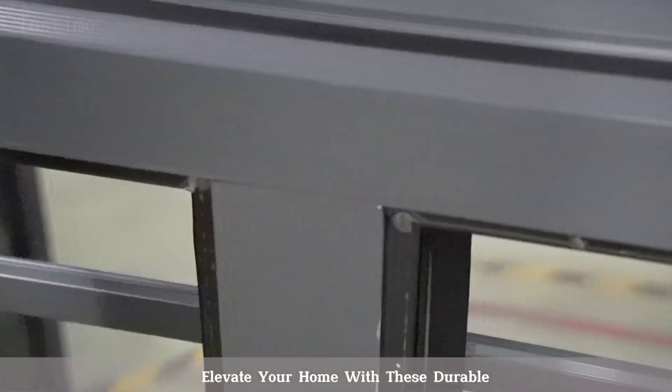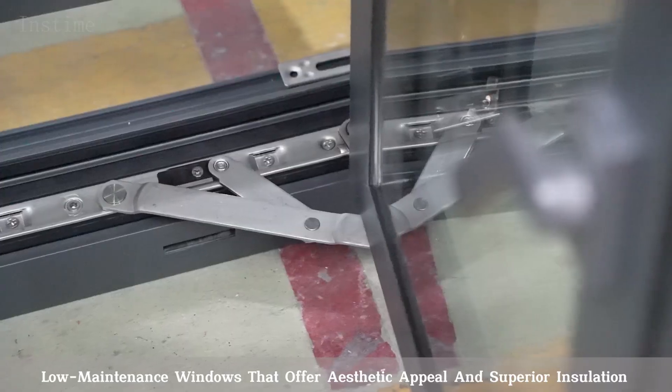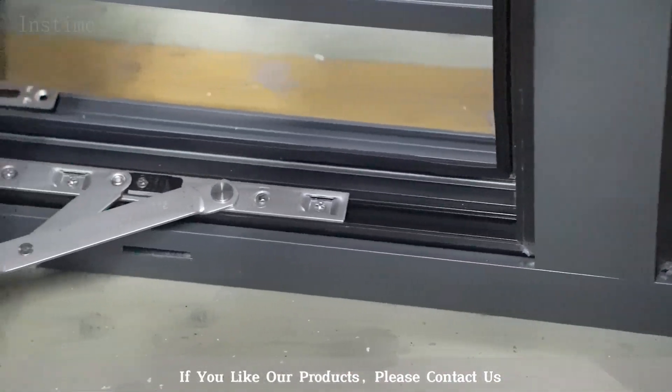Elevate your home with these durable, low-maintenance windows that offer aesthetic appeal and superior insulation. If you like our products, please contact us.